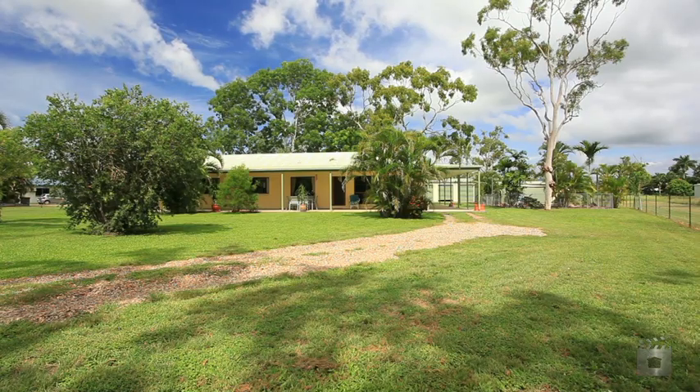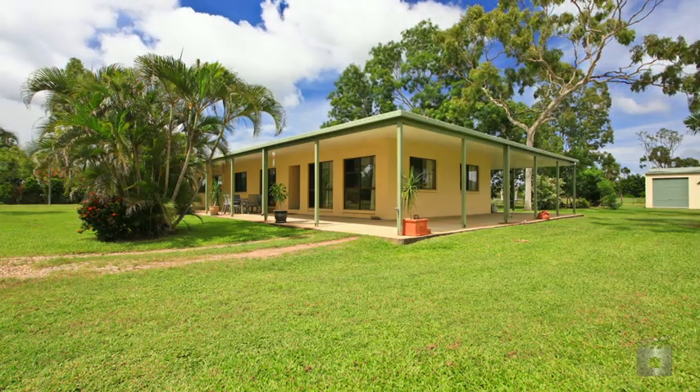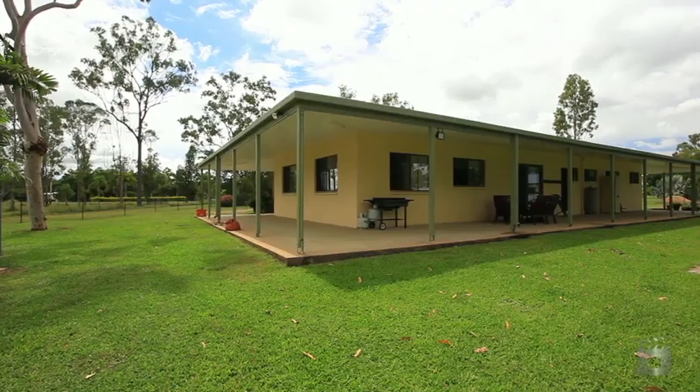Hello, I'm Malcolm Thompson from Ray White. Welcome to 11 Flagstone Avenue, Rangewood. If you are looking for a semi-rural lifestyle, then this could be for you.